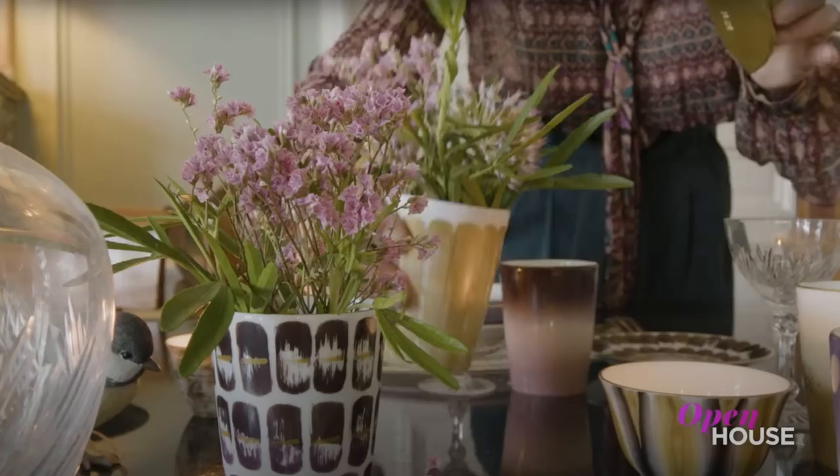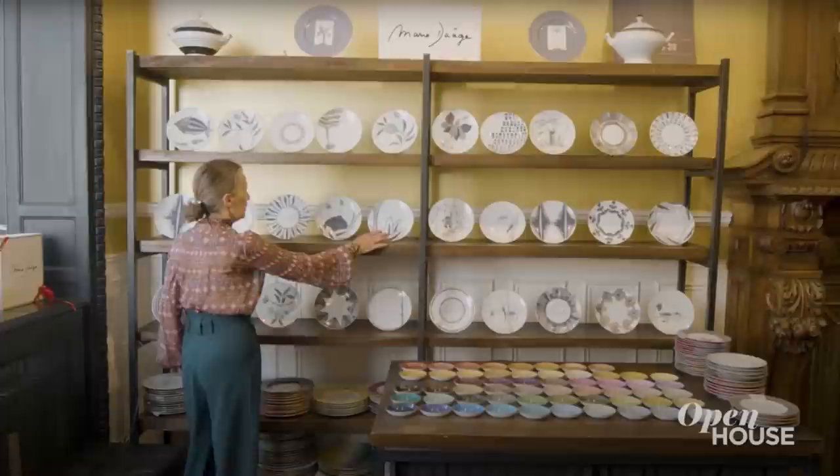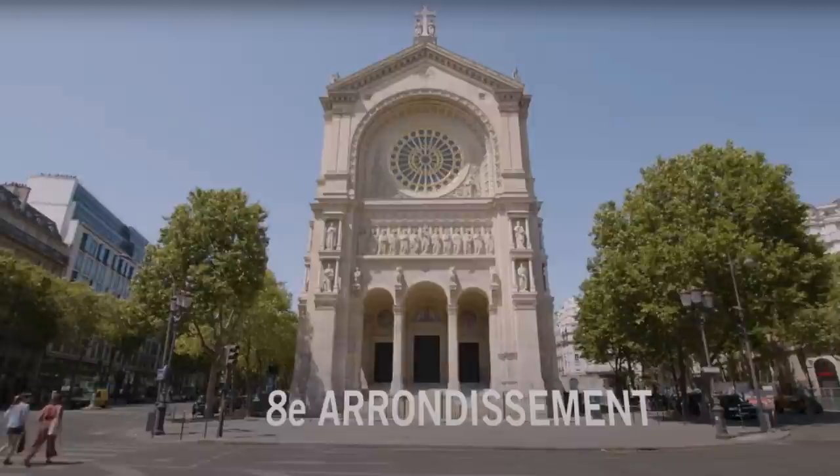Welcome back everyone. Now we're in Paris with tabletop designer Marie Dahj. Marie uses the table as the canvas for her artfully designed hand-painted collections. She opens the doors to her own live-work home in Paris's eighth arrondissement.